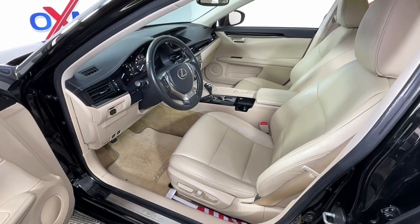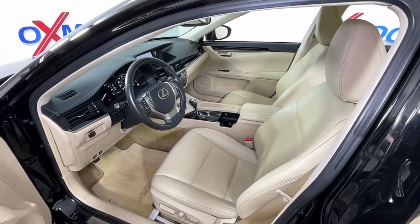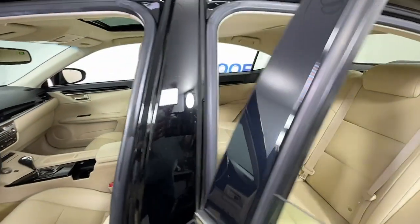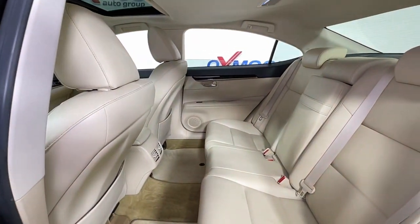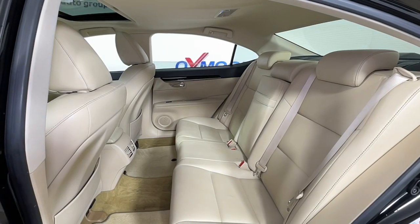The following are some of this vehicle's highlighted options: Sun/Moonroof, Keyless Entry, Satellite Radio, Power Passenger Seat, Fog Lamps, Aluminum Wheels, Electronic Stability Control, Bluetooth Connection, Power Driver Seat, Dual Zone AC.